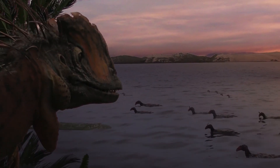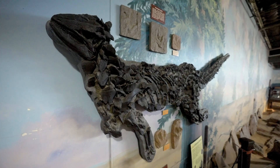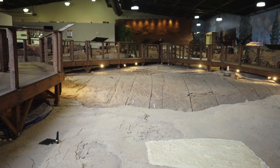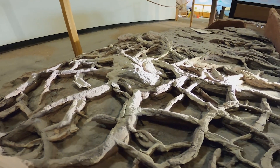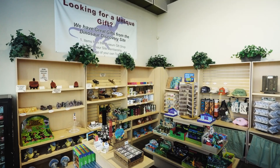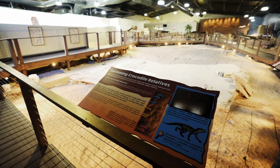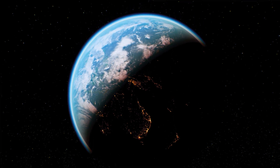Playing a pivotal role in the preservation of our planet's past, paleontology and earth science related museums showcase ancient life forms, geological processes, and environmental changes that have shaped the earth over billions of years. These museums provide invaluable educational experiences, sparking curiosity and wonder about the natural world and our place within it.